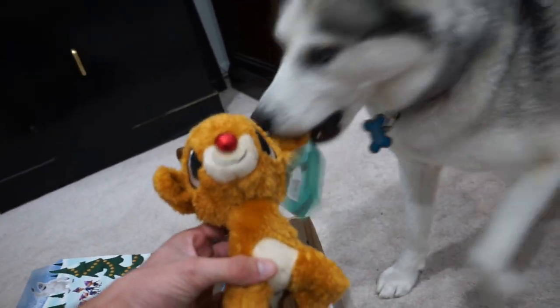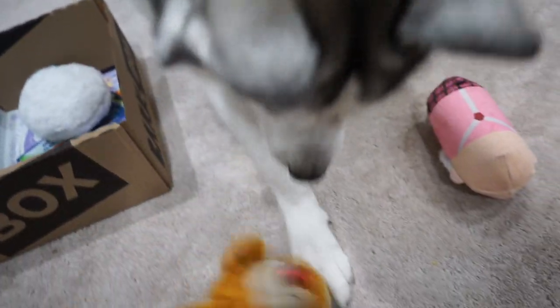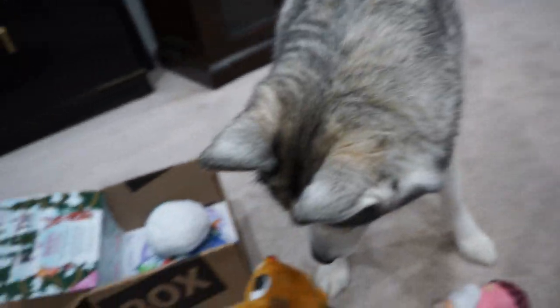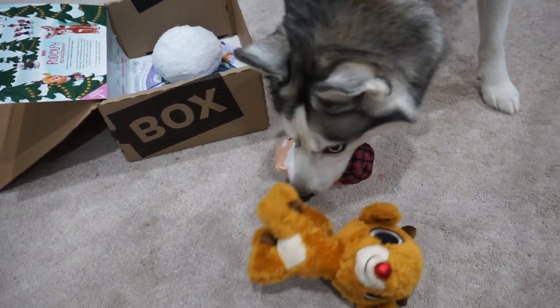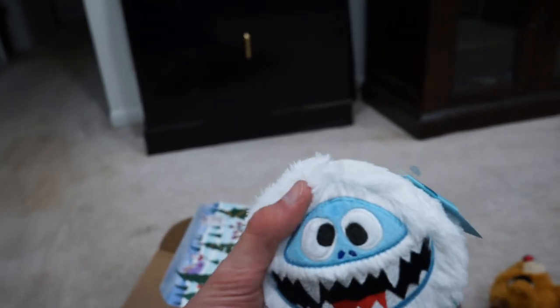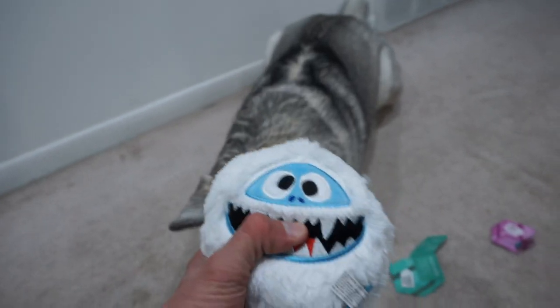We also have Rudolph the Red-Nosed Reindeer — the star of the box. That one's super soft. It has the Crazy Kringle in it as well, and the squeaker packed with fluff. Misa, you doing laps with Santa? And then on top of the Rudolph toy, we also got the Bumble Ball, which is a ball toy with fabric on it. It has a squeaker in it as well, so she's going to love this one — she loves the ball toys.